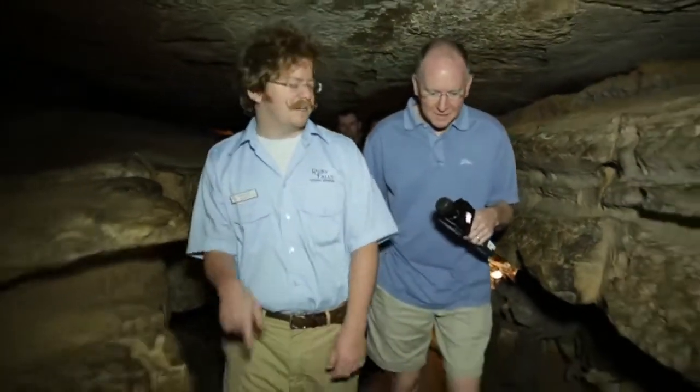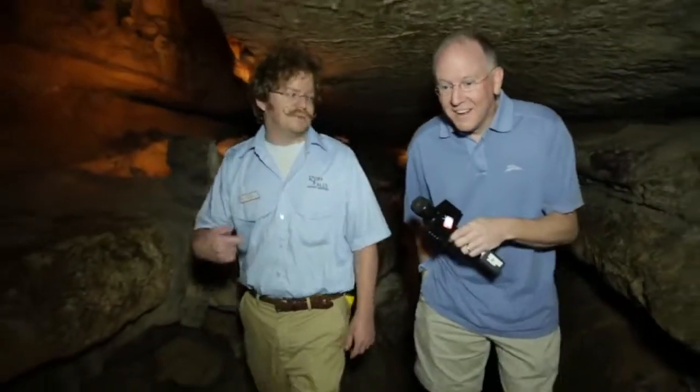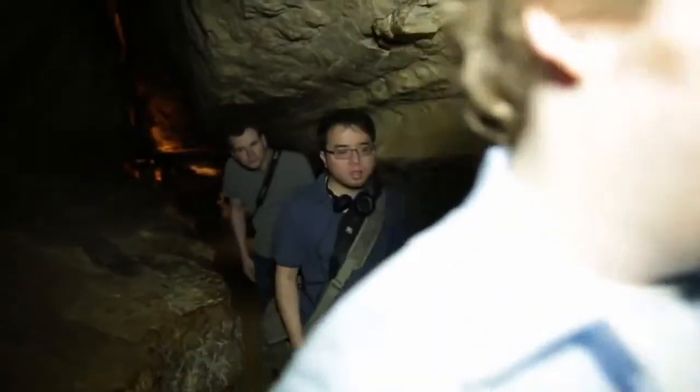1,120 feet — that's 112 floors, roughly the size of the Empire State Building. Up until the mid-70s, that one elevator shaft was the only way in and out. The elevator broke once and a whole bunch of people got stuck down here overnight. After that, a man named Mr. OSHA told them they needed an emergency exit, so they added an alternate exit — an extra 1,000 feet of tunnel to the surface.